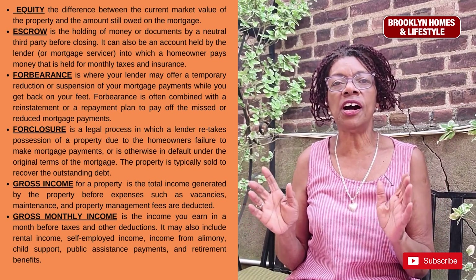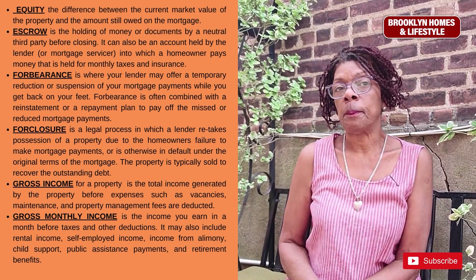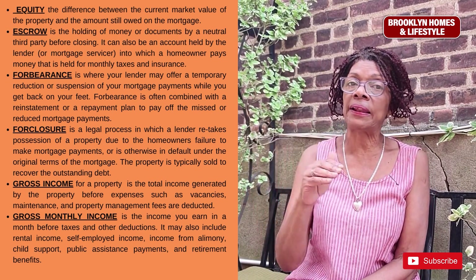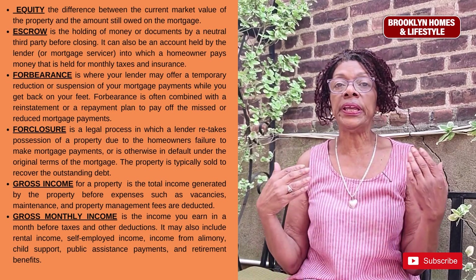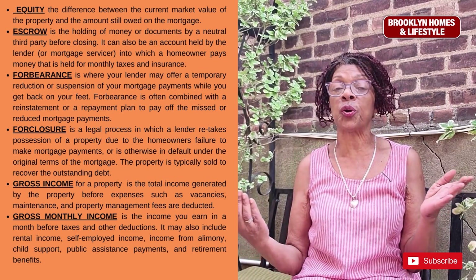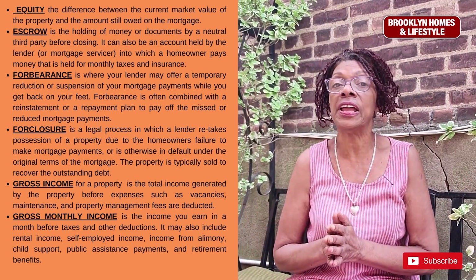Equity is the value of a property. As a property value appreciates and the mortgage balance is paid down, the equity increases. For example, if you owe $450,000 on your house but it is worth $600,000, you have $150,000 equity built in.